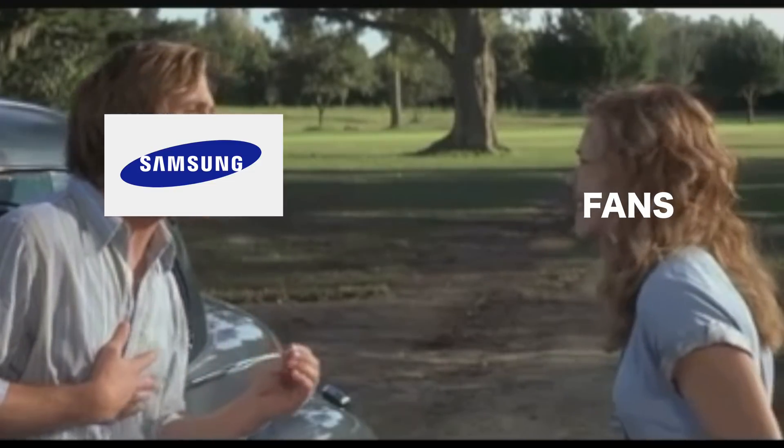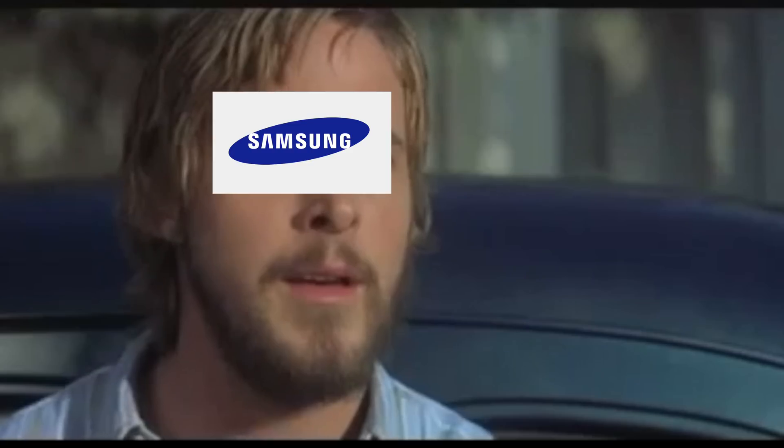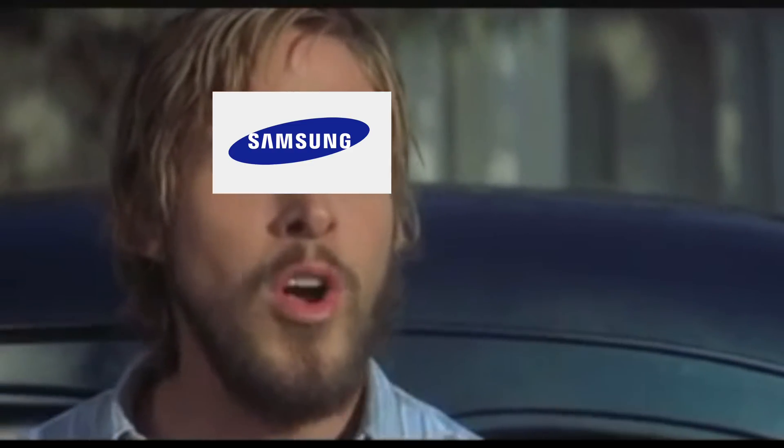What do you want? It's not that simple. What do you want? My name is Jeff.